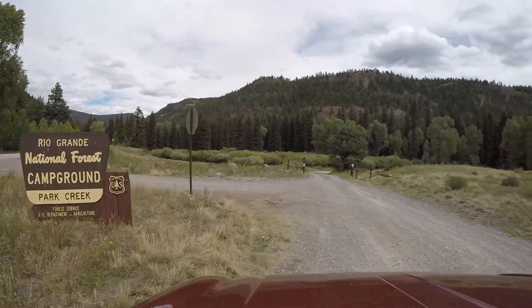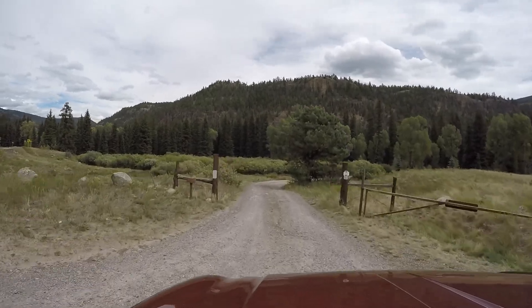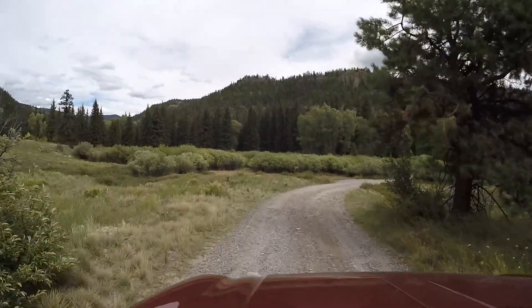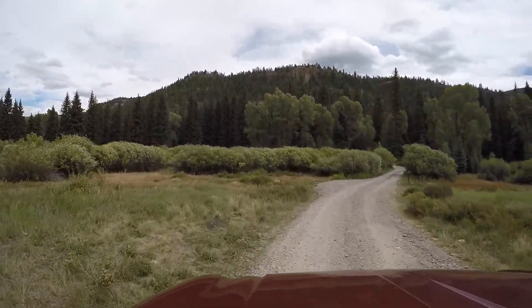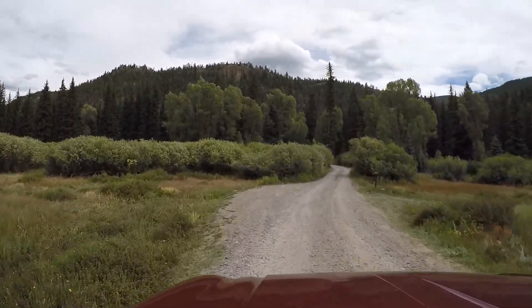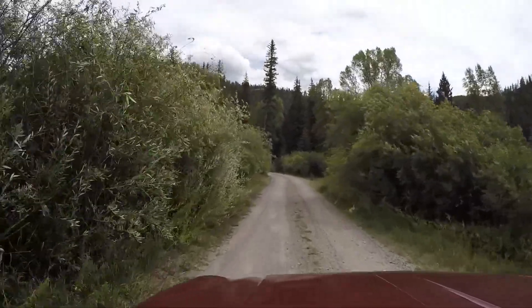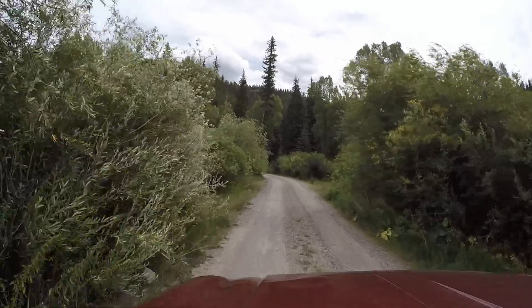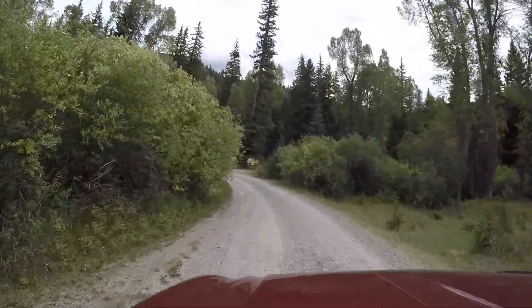Hey everyone, we are in the Rio Grande National Forest at the Park Creek Campground. Current elevation just over 8,500 feet, roughly seven miles west of South Fork, Colorado, between South Fork and Wolf Creek Pass.